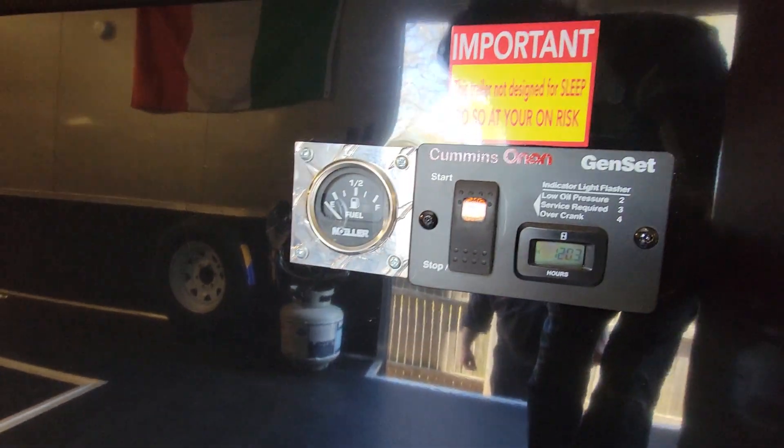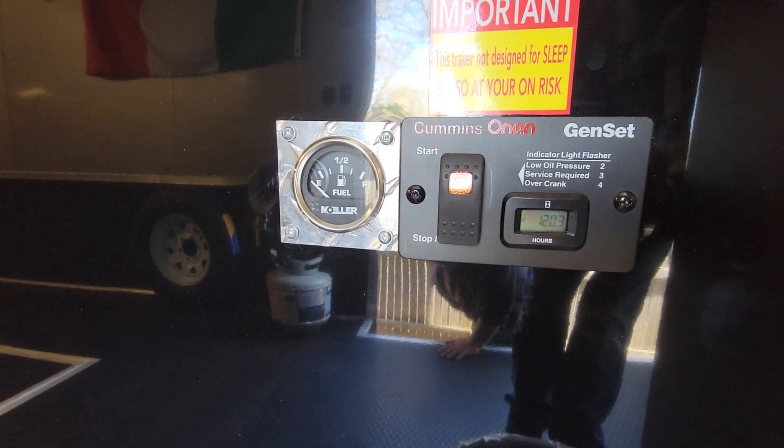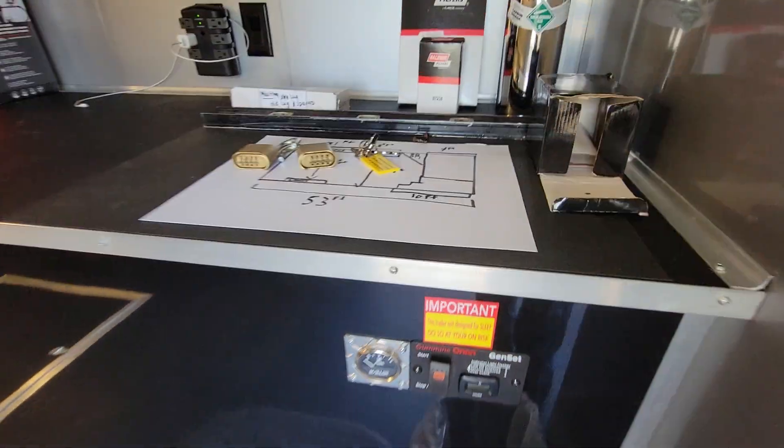Oh, and there's a fuel tank. It's got about 120 hours on it — probably just test hours.